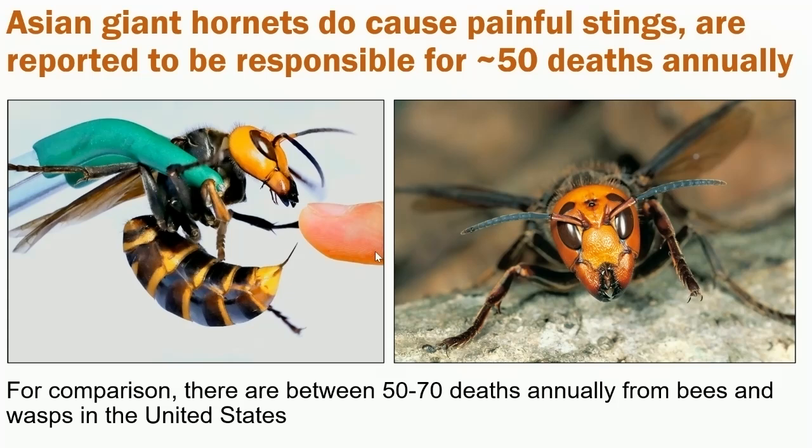Look at that rear end — they're packing quite the stinger at the tip of their abdomen. Just imagine that being driven into your flesh. I have read reports from Asian scientists who have been stung by this insect, talking about the sensation. The most colorful description I remember is it being like a red hot nail piercing your flesh. So it is not something that's fun. We don't want to see it get here, not just for human health reasons.